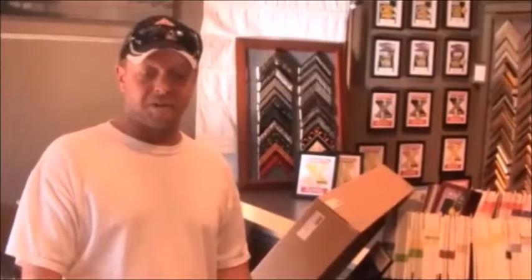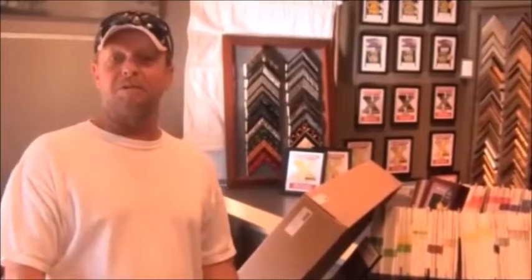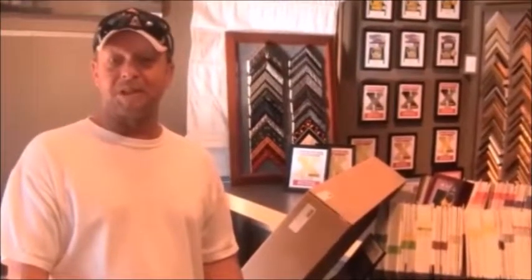What made you come to Framing Nook? I've had Brian do some work for me before. My wife had him do some work for me before and we were very happy with his work. So we came back and traveled all the way from B.C. to get it done here.